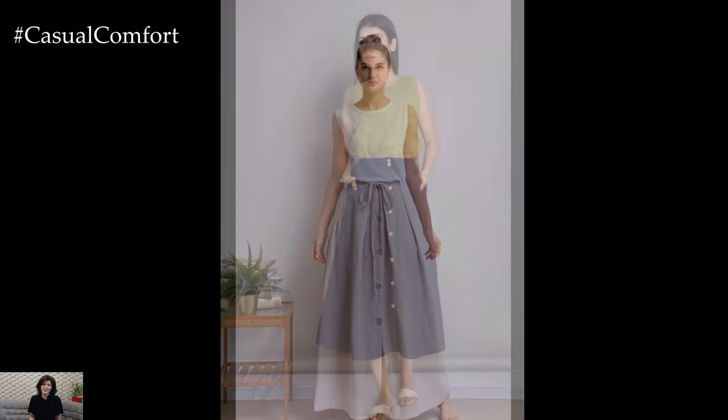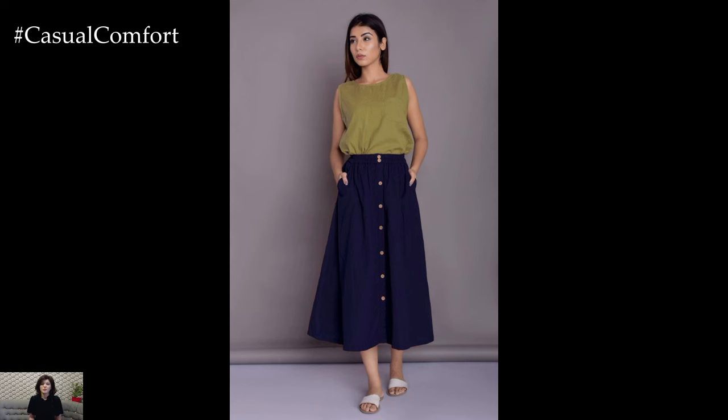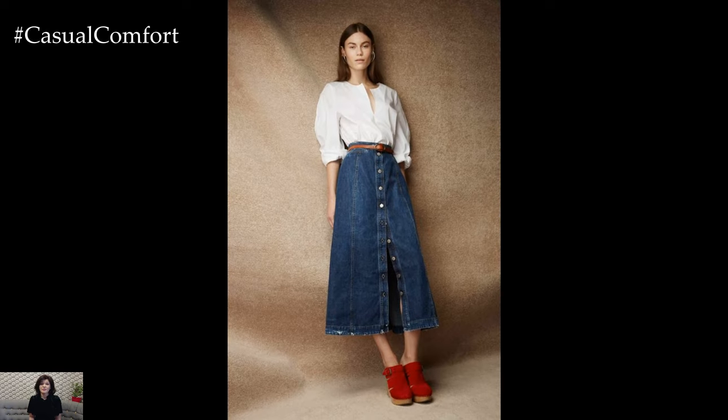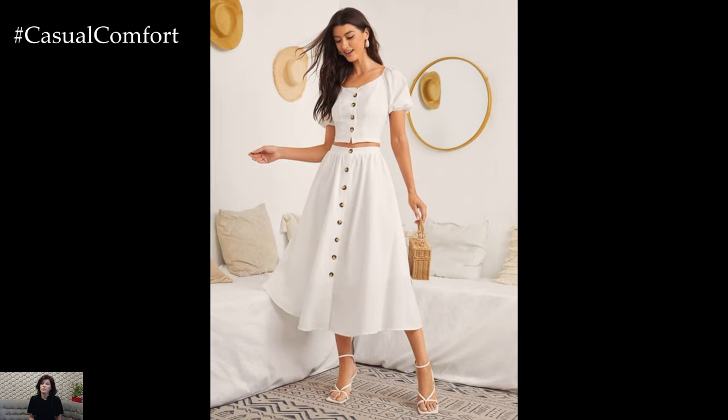Moreover, these skirts are not just stylish — they're also incredibly comfortable, making them ideal for those hot summer days. Crafted from lightweight and breathable fabrics such as cotton, linen, or chambray, they allow your skin to breathe and keep you cool even in the sweltering heat. The button-down design adds to the comfort factor by providing ease of movement and allowing you to adjust the fit according to your preference.